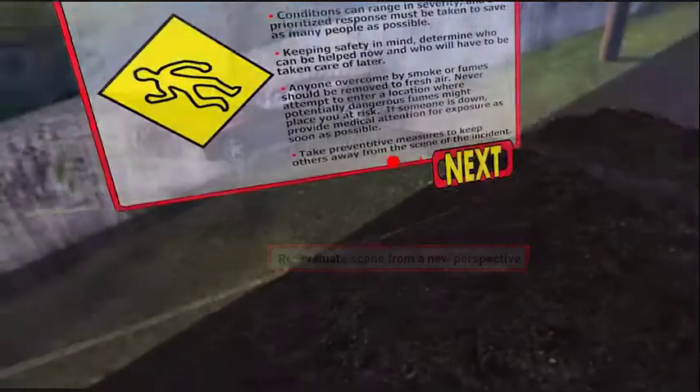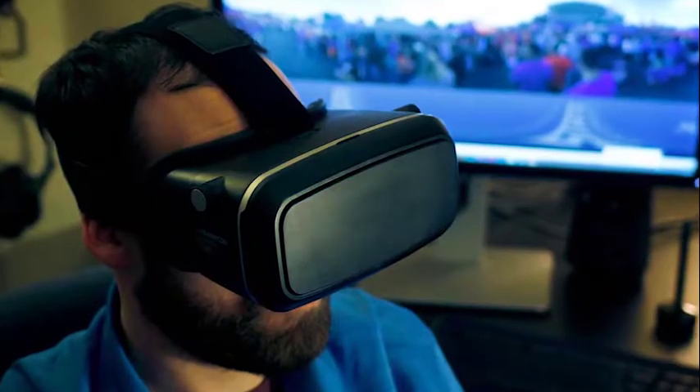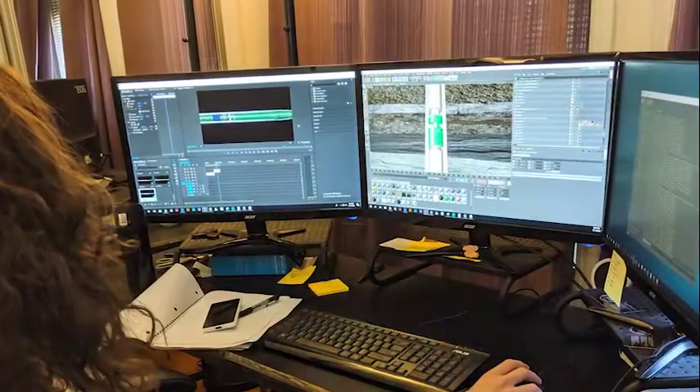Offering microlearning experiences that are immersive or VR in nature also has the distinct advantage of being an additional revenue generator, increasing profitability, and giving your organization a technological, forward-facing appearance to existing and new clients coming into the fold.